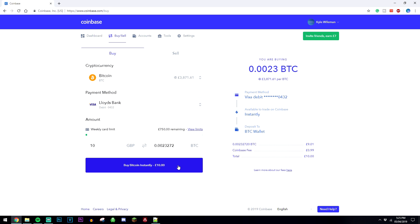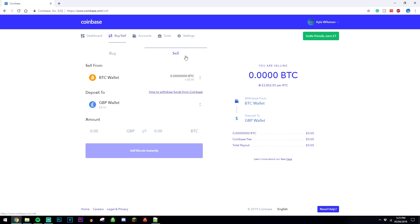It's going to deposit the Bitcoin right into your Bitcoin wallet on Coinbase. If you want to sell the Bitcoin, you just click on the Sell tab, then select the currency you want to sell — so Bitcoin — and then select the wallet you want to deposit the cash into. Type in the amount you want to sell, for example £10. It's going to give you the amount of Bitcoin that translates into, then give you a small fee and tell you the total payout. Then go ahead and click on Sell Bitcoin Instantly.